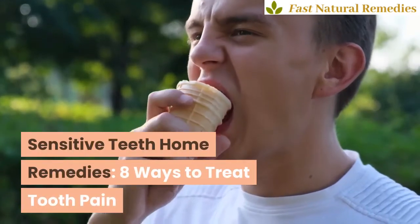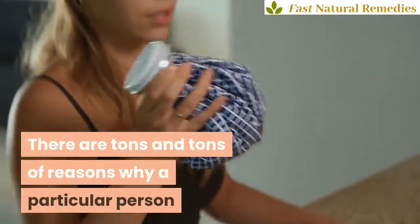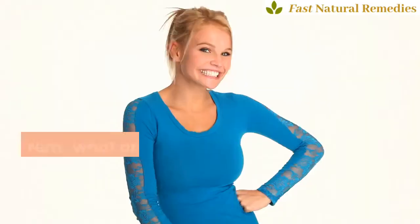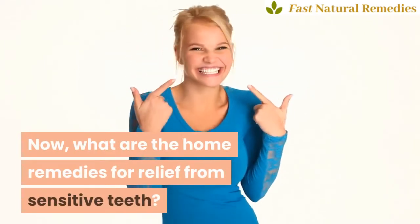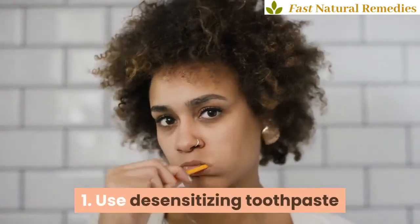Sensitive teeth home remedies: eight ways to treat tooth pain. There are tons of reasons why a particular person would have a toothache from tooth sensitivity. What are the home remedies for relief from sensitive teeth? Let's take a look at each one of them. One: use desensitizing toothpaste.